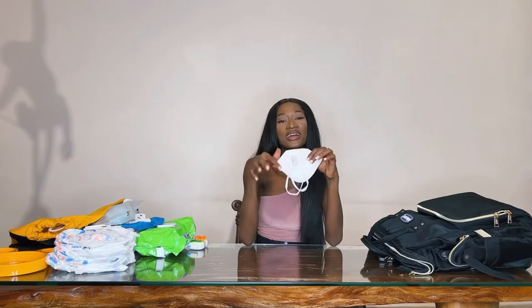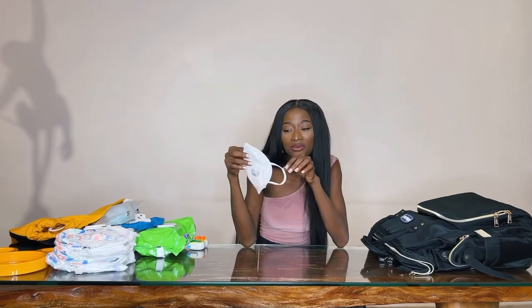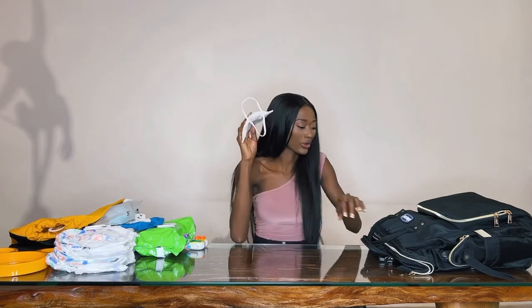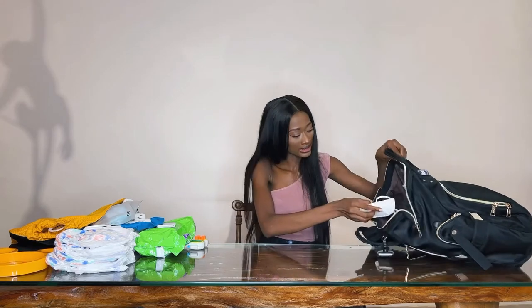I also have my nose mask, which is a necessity. We are in the COVID-19 era, so it's good to protect myself as I protect my baby as well. I always have a nose mask in my baby's diaper bag.